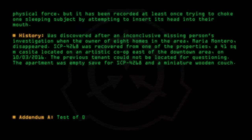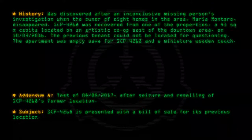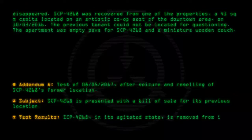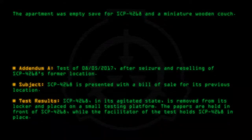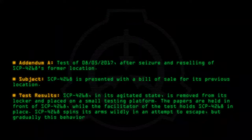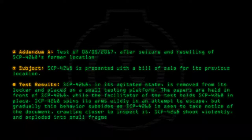Addendum A. Test of 08-05-2017. After seizure and reselling of SCP-4268's former location. Subject: SCP-4268 is presented with a bill of sale for its previous location. Test results: SCP-4268, in its agitated state, is removed from its locker and placed on a small testing platform. The papers are held in front of SCP-4268 while the facilitator holds SCP-4268 in place. SCP-4268 spins its arms wildly in an attempt to escape, but gradually this behavior subsides as SCP-4268 takes notice of the document, crawling closer to inspect it. SCP-4268 then shook violently and exploded into small fragments.